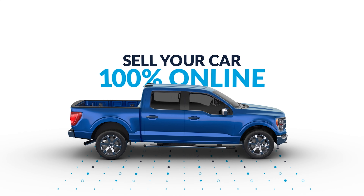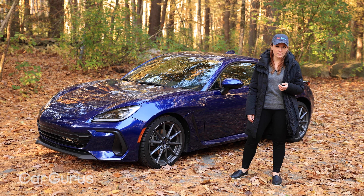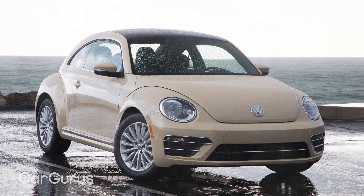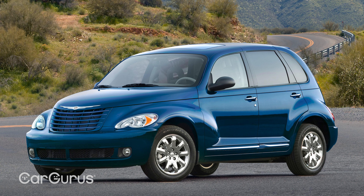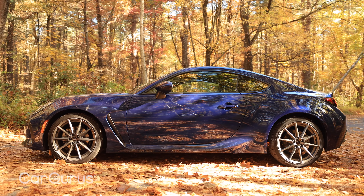I would venture a guess that the BRZ is one of those few cars that even people who don't care about cars can recognize, like the Volkswagen Beetle or the Chrysler PT Cruiser. For this new generation, the BRZ does retain its distinctive shape, but it's got a significant styling update.